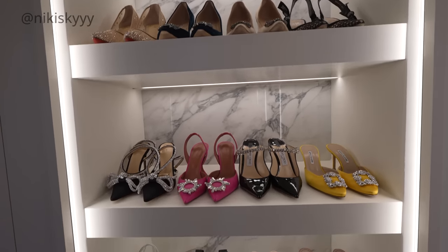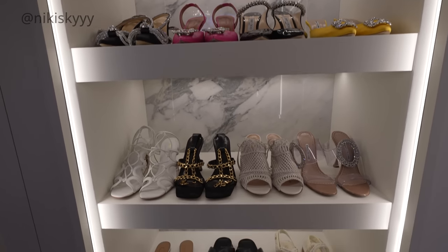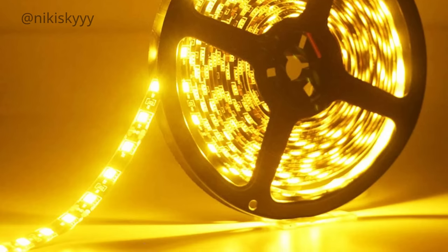Uplighting really makes a dramatic difference in a space, and you can get inexpensive uplighting on Amazon — like strip lights — if you don't have a big budget for custom uplighting. I will try to find alternative options and link them in my description box.